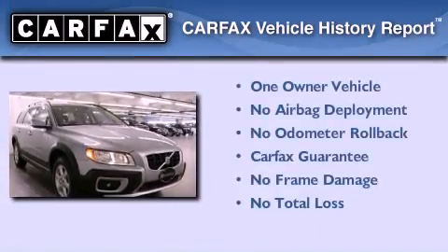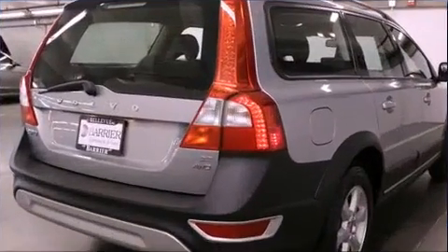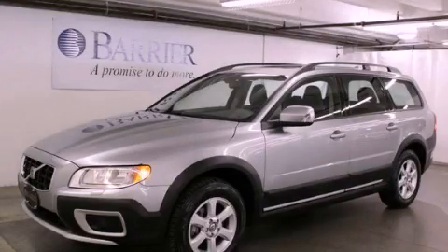This Volvo has had only one owner, and it qualifies for the Carfax Buyback Guarantee. We invite you to contact us today to learn more about this vehicle.